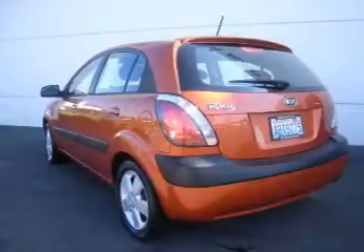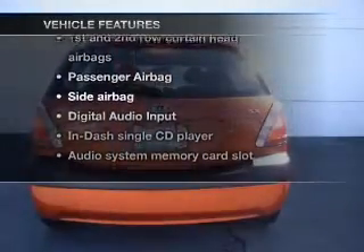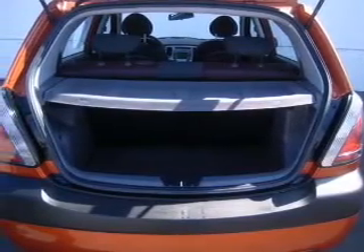Pamper yourself with memory settings. And with these notable features, you won't want to miss out on the opportunity to own this amazing ride. Air conditioning, power steering, an AM-FM stereo with a CD player, and an adjustable tilt steering wheel.